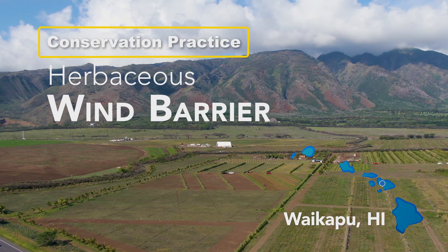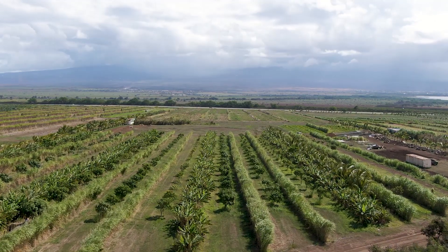We're in the Ahupua'a of Waikapu. This land is situated between the West Maui Mountains and the Haleakala Mountains.